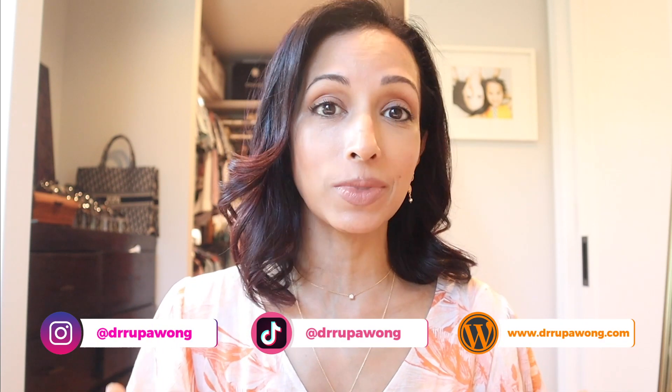Aloha everyone. I am Dr. Rupa, ophthalmologist and lover of all things beauty. And today we're going to be talking about lash serums and how they can change your eye color, what color eyes you need to have to be concerned about this, and which serums are worrisome with this side effect. So if you're interested in learning more, keep watching.